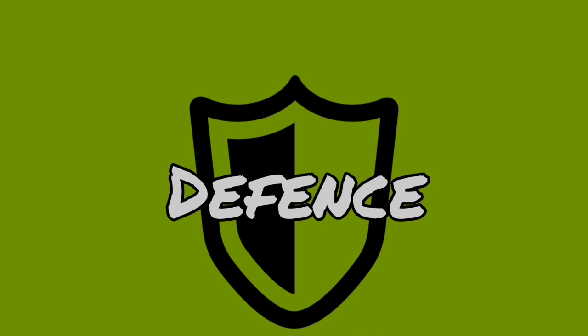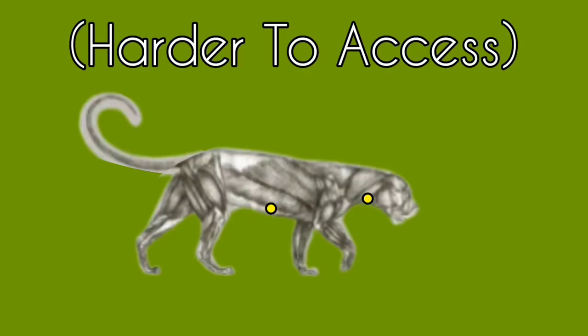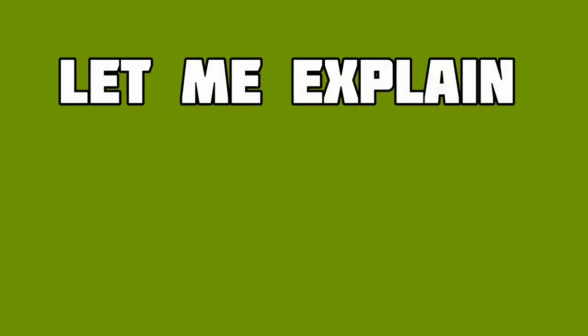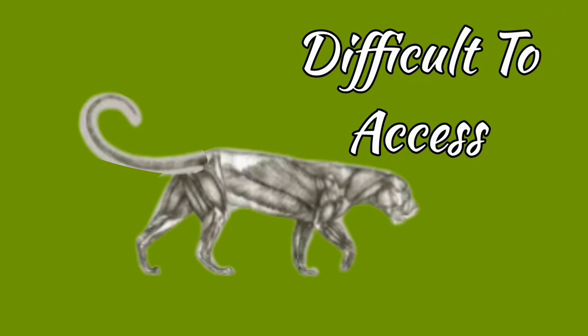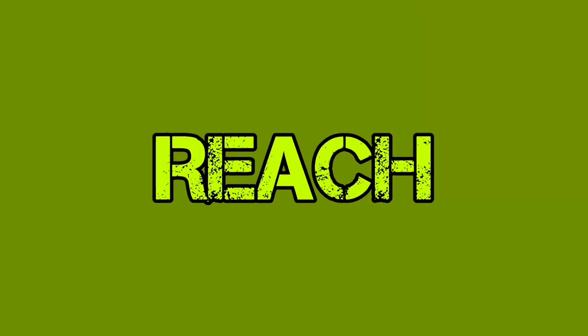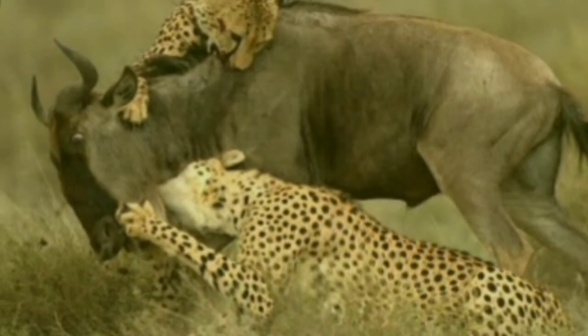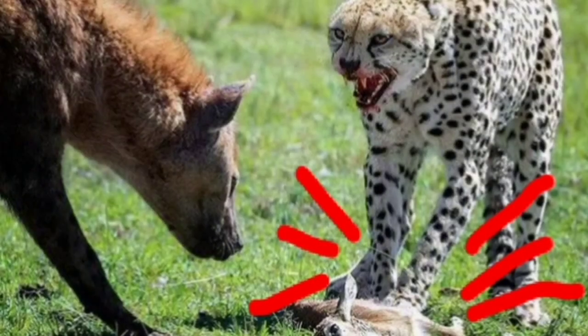Defense: the cheetah has its underbelly and neck as weaknesses; the Sunda clouded leopard shares the same weak points but they are harder to access. Due to the clouded leopard's lower center of gravity, the cheetah would struggle to access these points, and the clouded leopard can attack the cheetah's weak spots more directly. However, the cheetah's longer limbs allow it to thrash, push, flip its opponent, and deliver special attacks to keep the clouded leopard at bay.